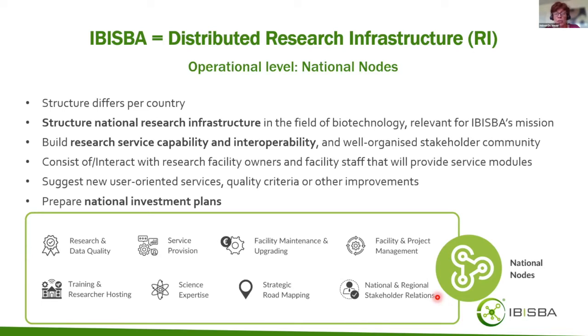National nodes are also responsible for interacting with national and regional stakeholders, building a well-organized stakeholder community. They will prepare national investment plans for maintaining and upgrading facilities, link to national roadmaps for research infrastructures and national priorities, and can suggest new services where user demand exists, as well as further improvements to IBISBA's overall operation.